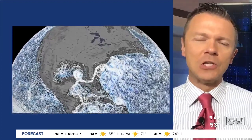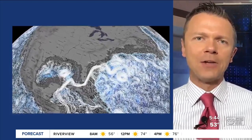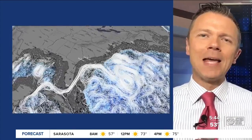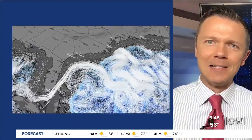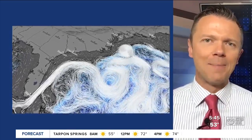The Gulf Stream is a huge conveyor belt. It travels through the southern Atlantic, picking up warm water through the Caribbean and the Gulf of Mexico, and then carries that warm water up the east coast of the United States, providing milder climate and heat for places like Iceland and Western Europe. It's a huge part of the Earth's climate system.